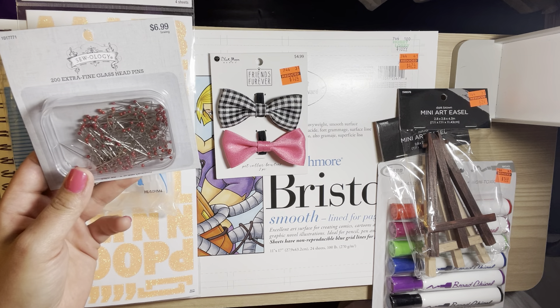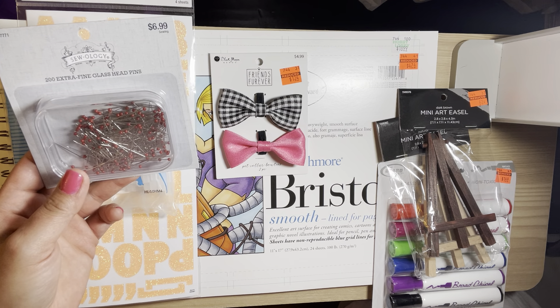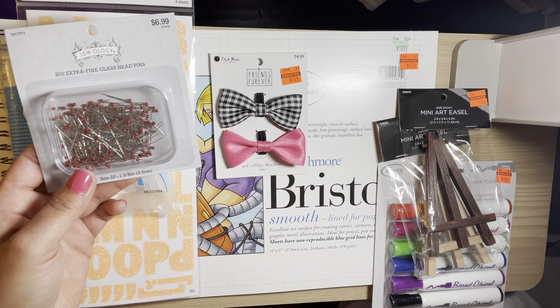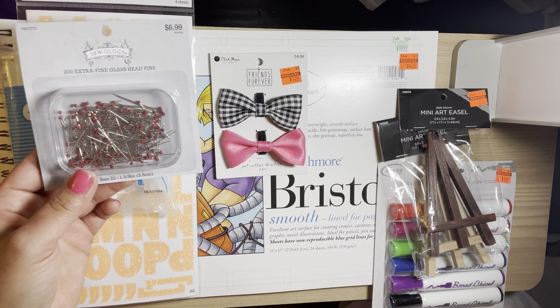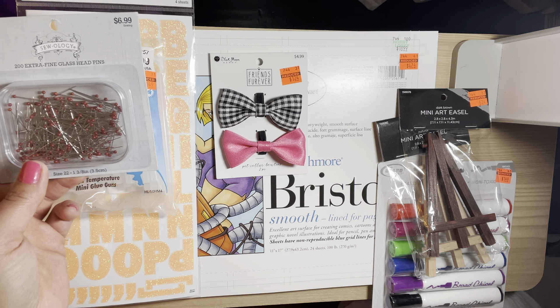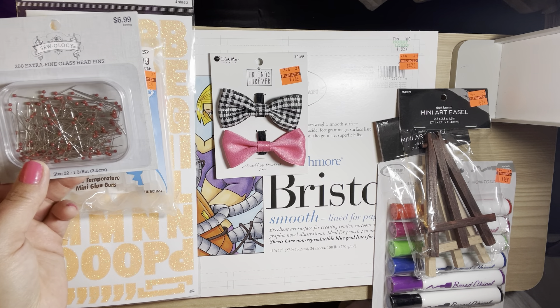I picked up these extra fine glass head pins and I use these for my glue bottles — for my fine tip bottles. I went ahead and picked these up because I'm always losing the ones that go to my glue bottle.